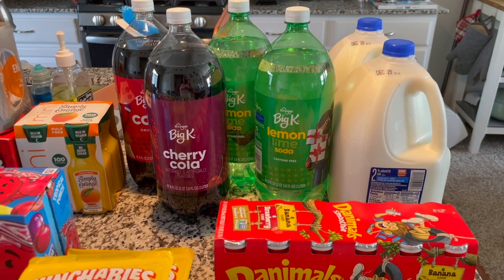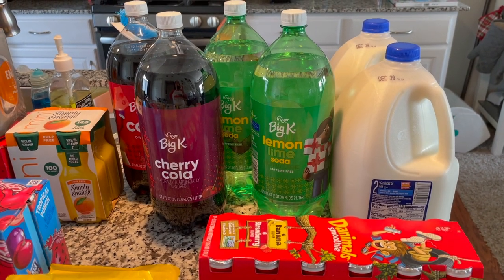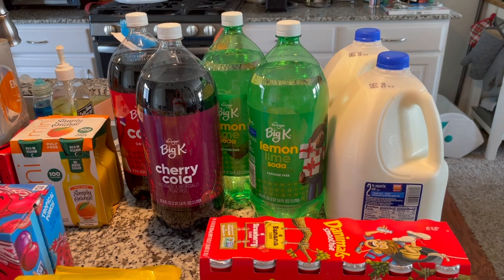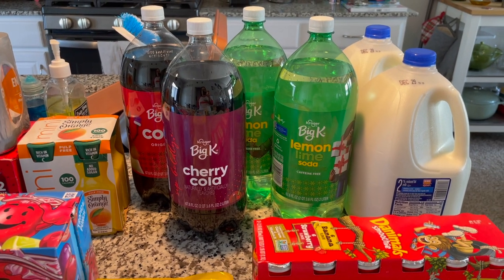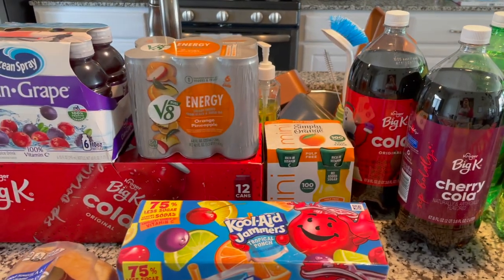Starting on this side we've got our drinks. We have two gallons of milk this week — I swear the kids have just been going through a milk phase, so I figured I would stock up. We've been going through about one and a half to two gallons a week. We have two two-liters of lemon lime soda, one two-liter of cherry cola, and one of regular cola there in the back.